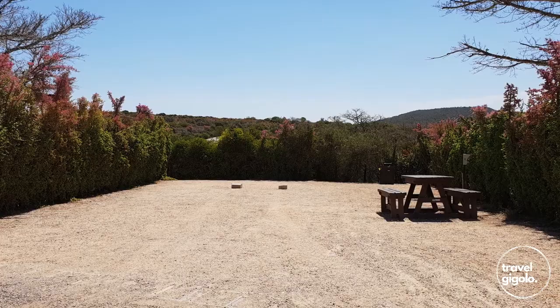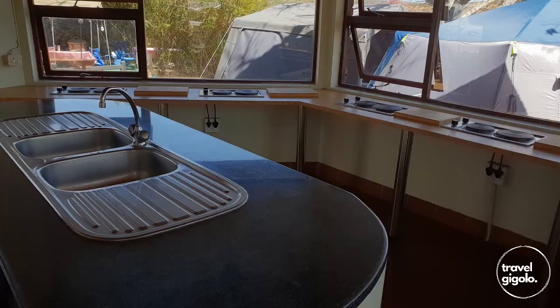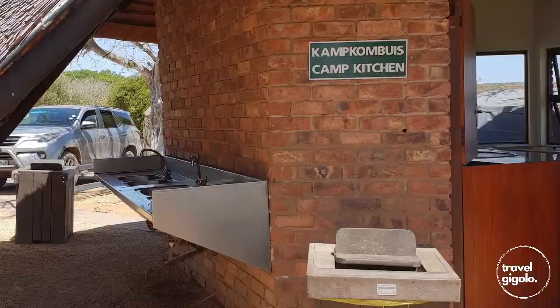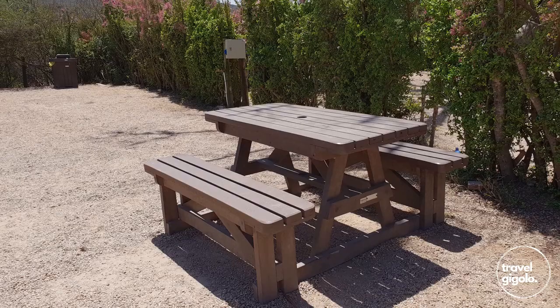The main rest camps are close to the reception area. We didn't stay there but we did have a look around. The campsites are large and the facilities look really good, though shade is quite scarce.